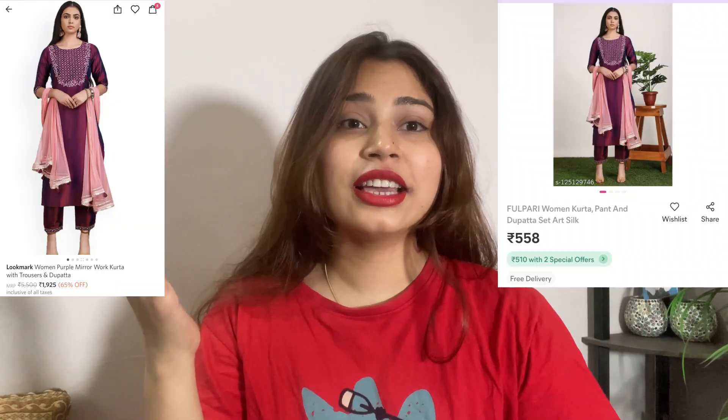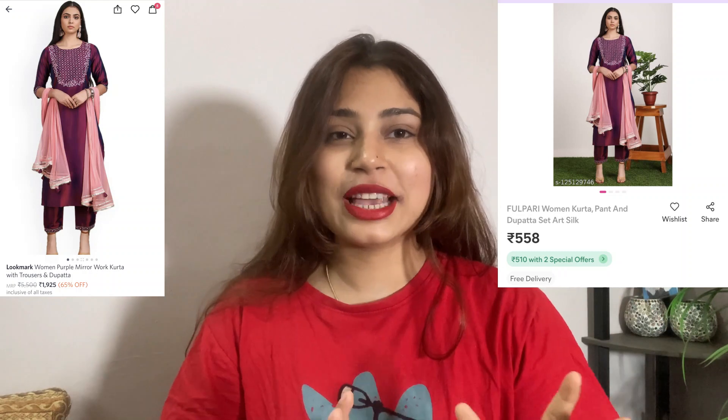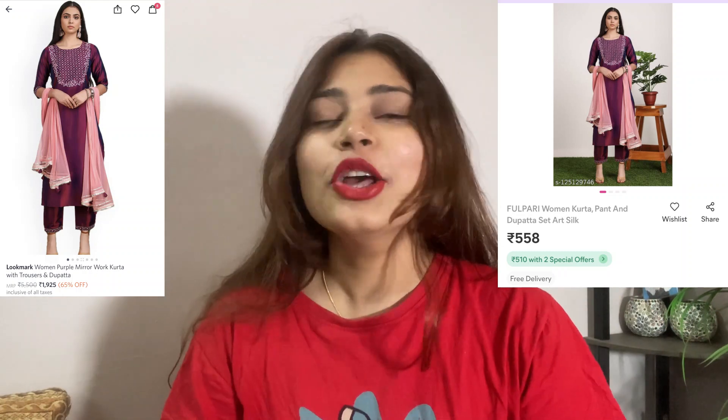So as we always do, one item we have ordered from Myntra and one from Misho, both will be the same. You can also see the image of Myntra and Misho — the image is the same but there is a price difference.